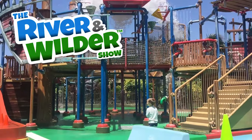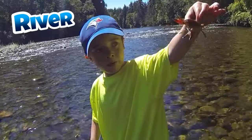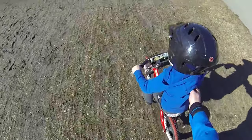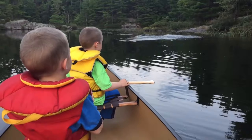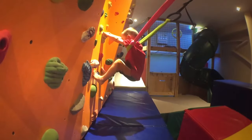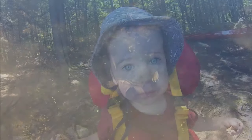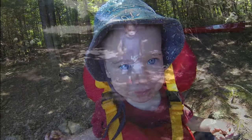It's the River and Wilder Show! We're going to go outside, we're going to have a blast. Better keep up with us, our only speed is fast. So join us and learn stuff that you'll want to know. That's what it's all about on the River and Wilder Show.